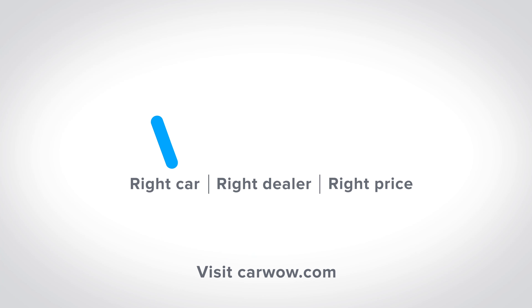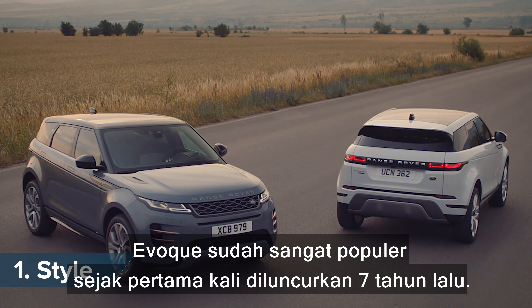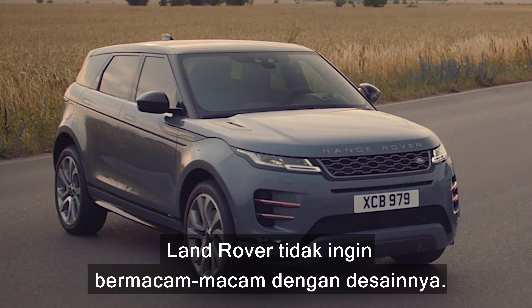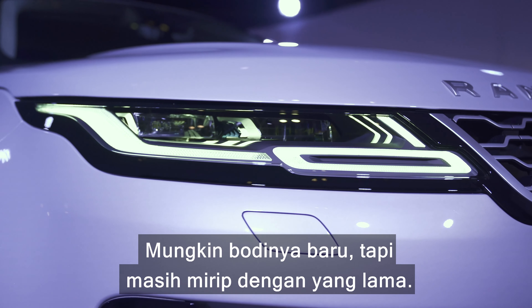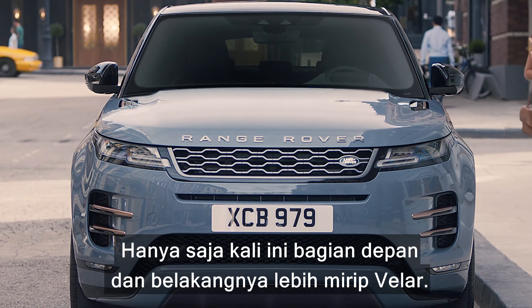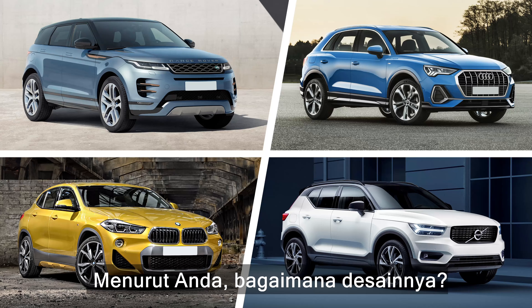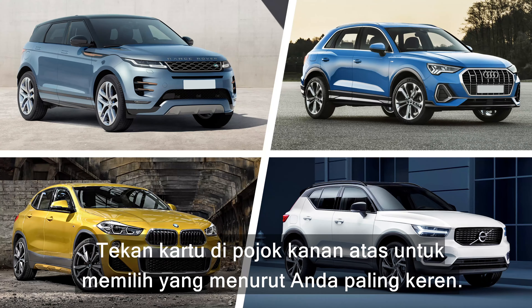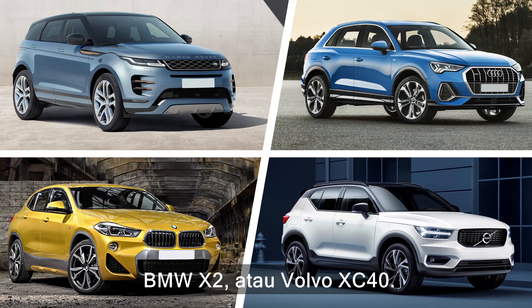The Evoque has been a hit since the original was launched seven years ago, and Land Rover has decided not to mess too much with the design. It may have an all-new body but it's still rather similar to the old car, only this time with the face and rear more like the lovely Velar. Vote which you think looks best — the Range Rover Evoque, Audi Q3, BMW X2, or Volvo XC40.